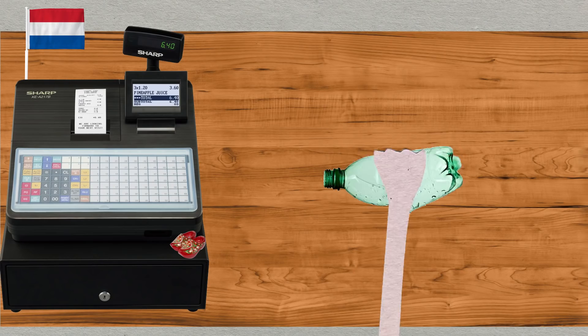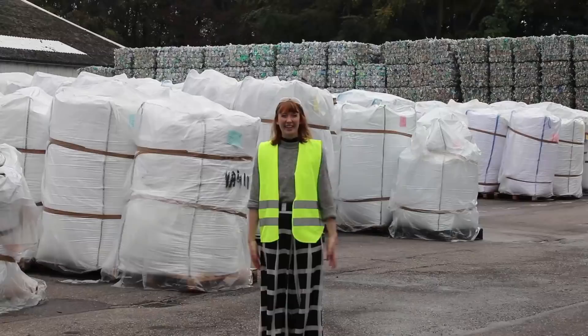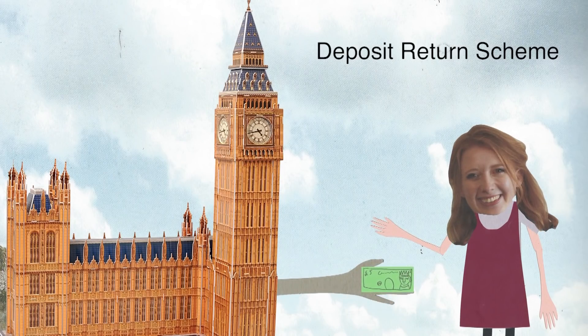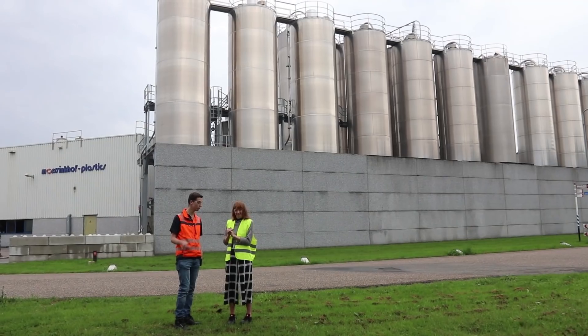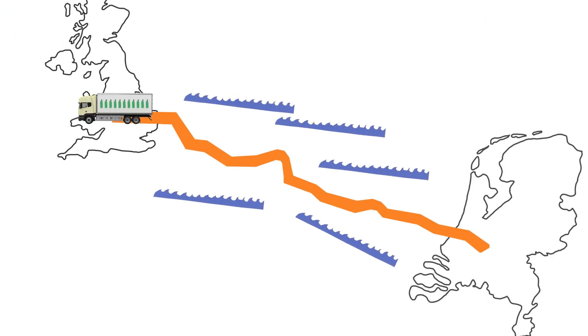The plastic that's used to make Ribena bottles comes mostly from deposit return schemes in the Netherlands, which is where we're off to to find out how it gets made. We made a whole other video on deposit return schemes, so go and check that out on the channel. The bottles get collected from a deposit return scheme and then they get brought here to a factory in the Netherlands where they get turned into a brand new bottle. I'm here with Mark who works at the business to talk about how we get from a recycled bottle into something brand new.